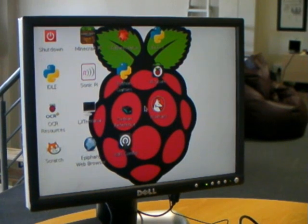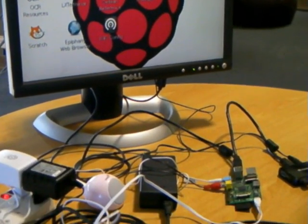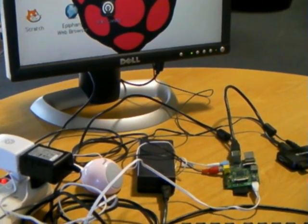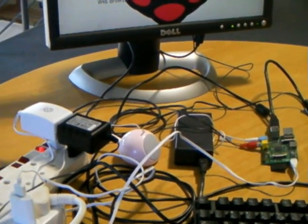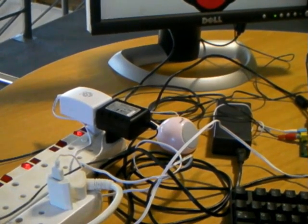The thing is, Raspberry Pis are fantastic, but when you want to use one as a stand-alone desktop type appliance on a more permanent basis, then things can start to get a bit messy. But now, we think we have a solution for this.